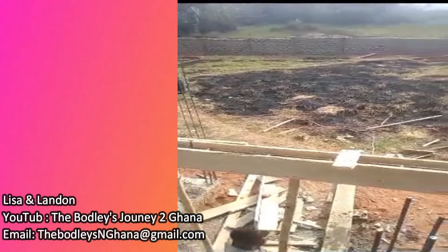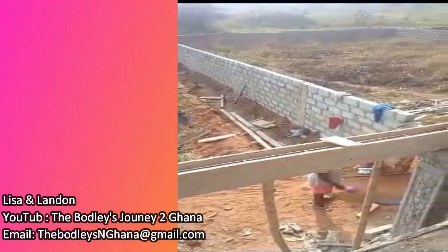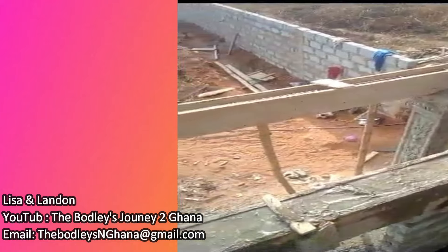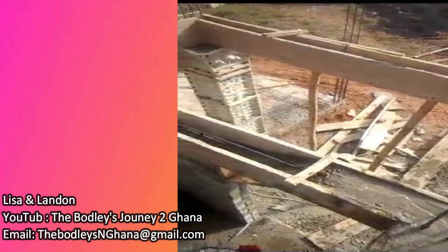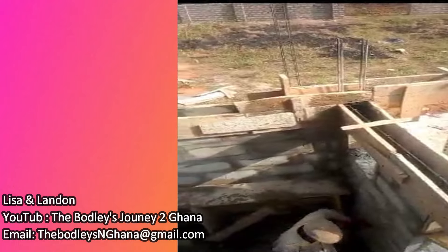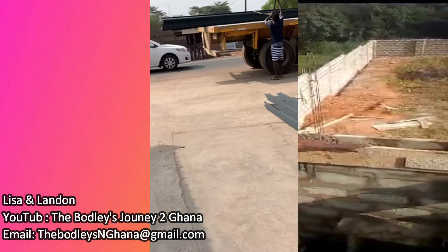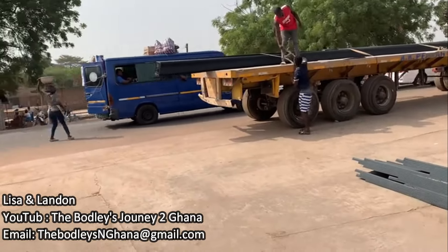In case you need land, please contact Madam Lisa — send her an email at thebudleysinghana@gmail.com. You can also go on YouTube and search 'The Budleys Journey to Ghana,' subscribe to her channel, see her daily posts, and drop your comments.